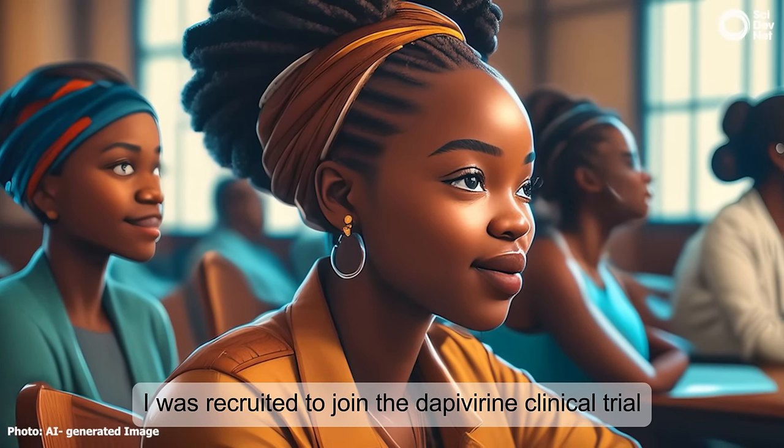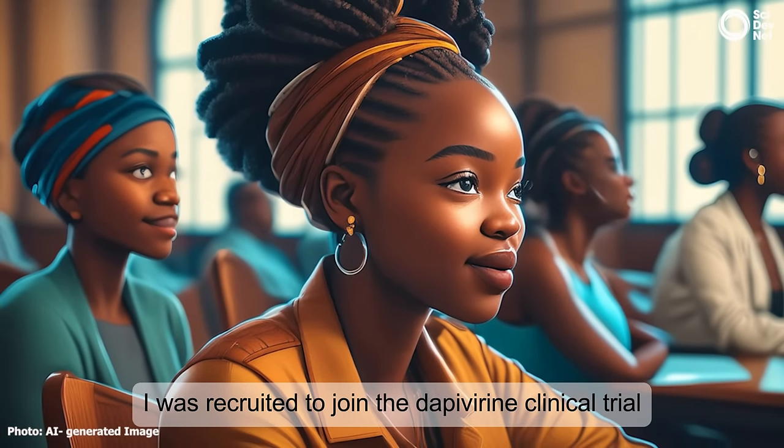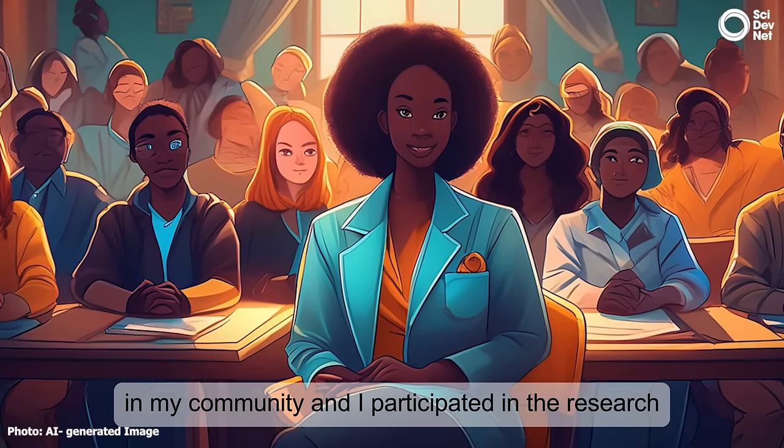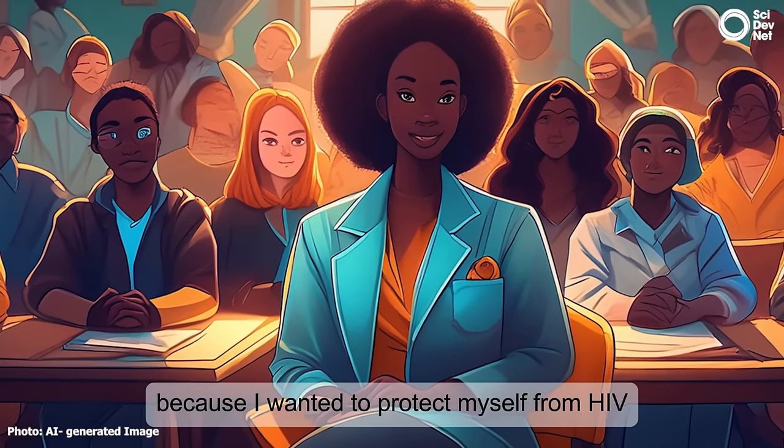I was recruited to join the TIPA clinical trial in my community. I participated in the research because I wanted to protect myself from HIV.